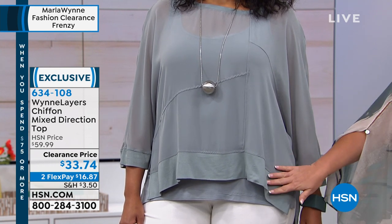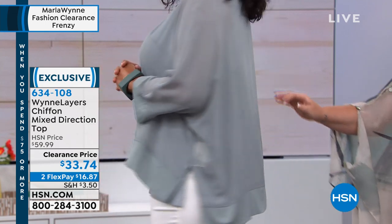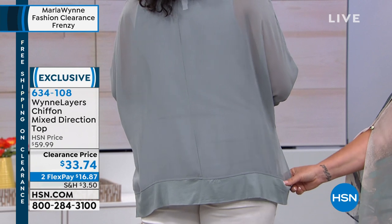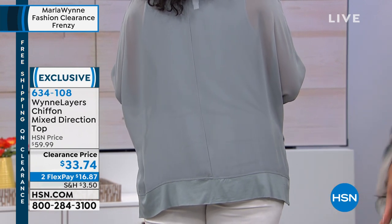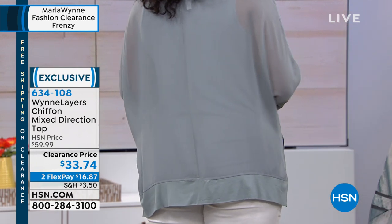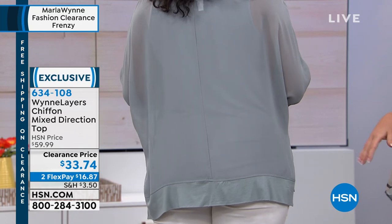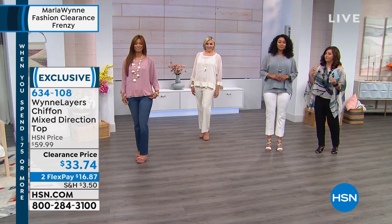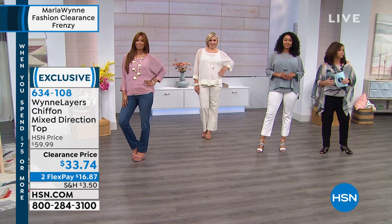And if you turn just a little bit, the back is a little bit longer — it gives you a couple extra inches right where we always like to cover up. You don't need it, but I appreciate these little design details. Those small touches just add to it and really make you feel comfortable wearing something like this.